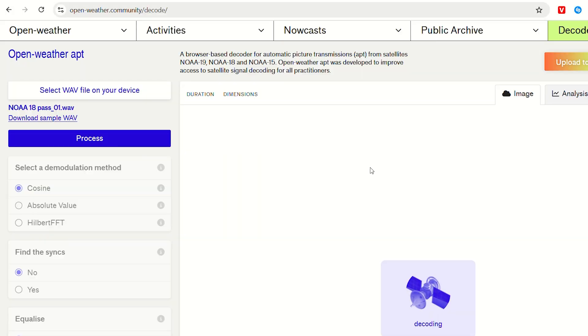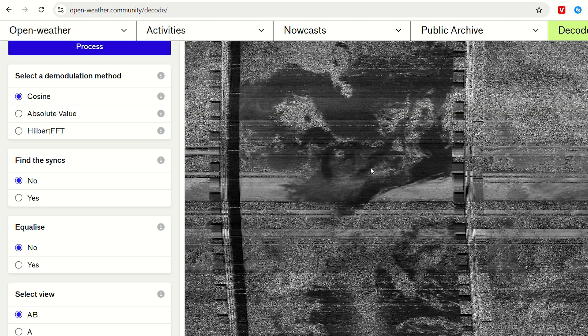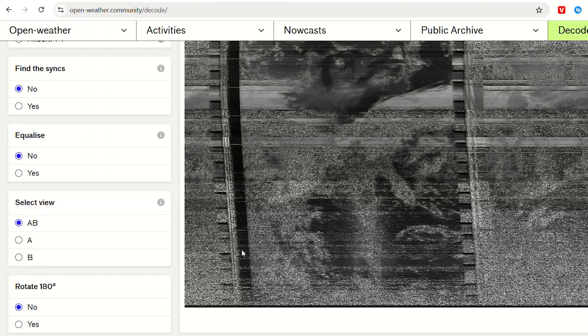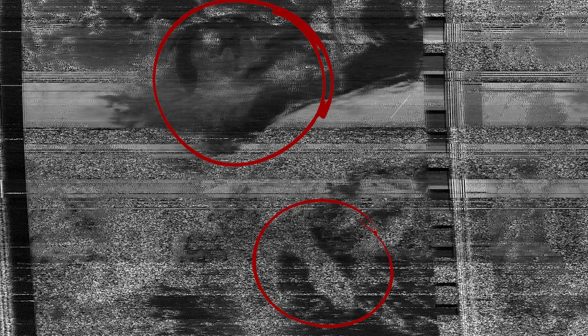Once I finished recording the entire pass — it was about 13 minutes — I ran it through the decoder and this time it actually worked. We legit got an image. It was kind of crazy. It wasn't a perfect image, but it was an image. You could see the Great Lakes really well and you could see Florida, but there was a lot of static and also a lot of clouds. It was kind of hard to tell what was static and what was clouds, but we could see the Great Lakes and Florida — we were on the right track.